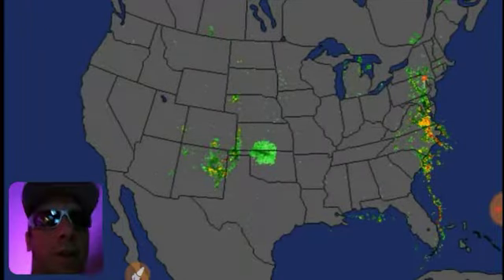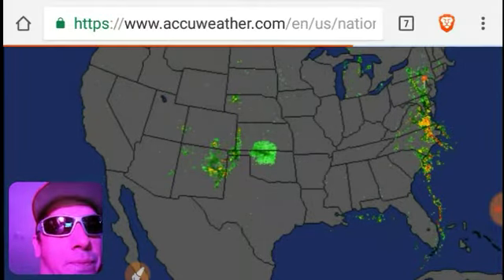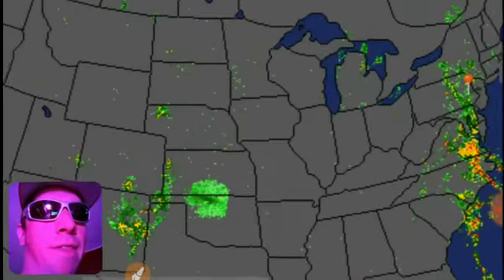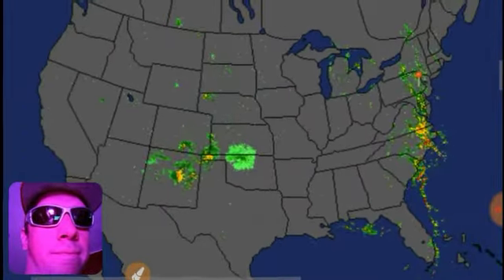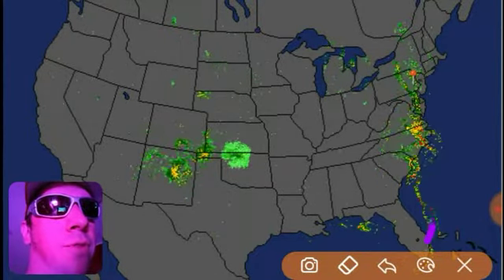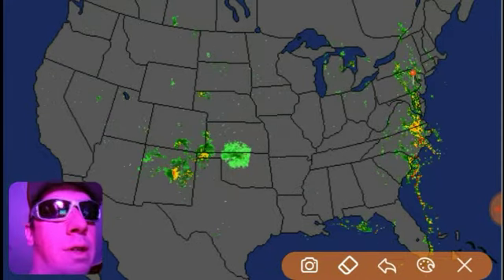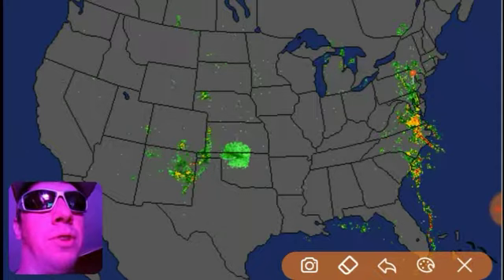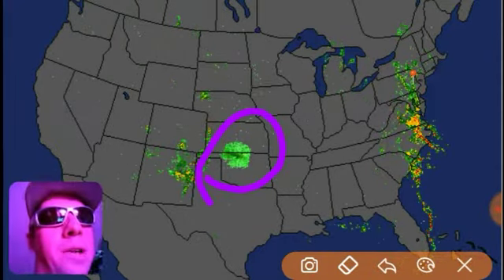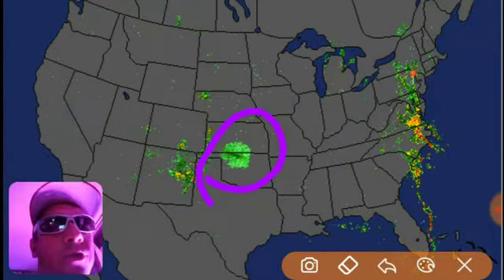Taking a look at the AccuWeather National Doppler radar. You can see — what happened there? I guess it reloaded for me. Hey, thanks AccuWeather. So we've got a long line of storms stretching from Florida all the way up to southern New York. We've got this bizarre-looking storm here across the Oklahoma-Kansas border. And some heavy rains in eastern Arizona.